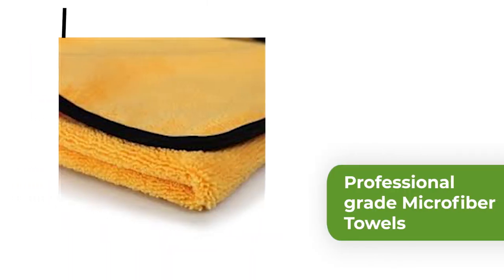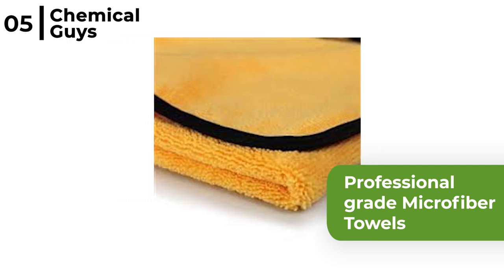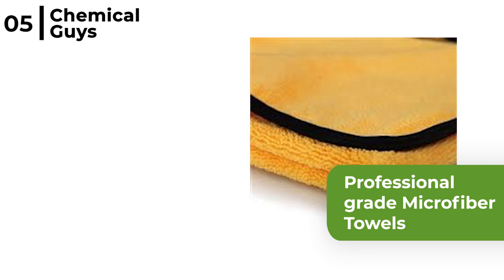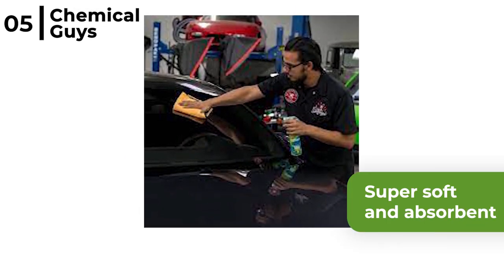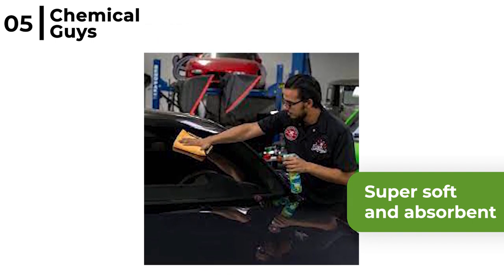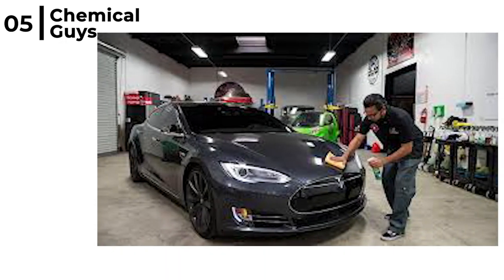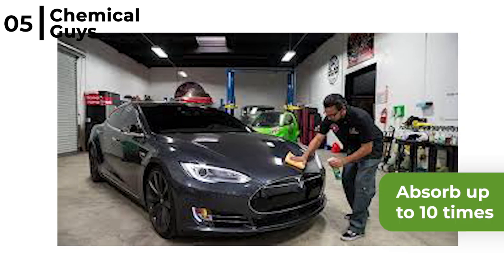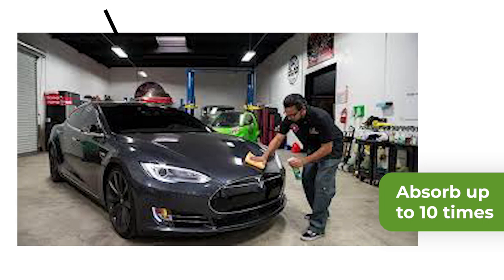The towel we recommend is the Chemical Guys MIC 50612 Microfiber Towel. This set of 12 yellow professional grade microfiber towels have silk edges to reduce the risk of scratching when properly used, and is really useful at 16 by 16 inches in size. This industrial standard cloth is super soft and absorbent, designed to be multifunctional with a high nap side to wipe away dust and debris and a low nap side to remove waxes. The Chemical Guys MIC 50612 microscopic fibres absorb up to 10 times their weight in liquid and can be machine washed and are 100% lint free.